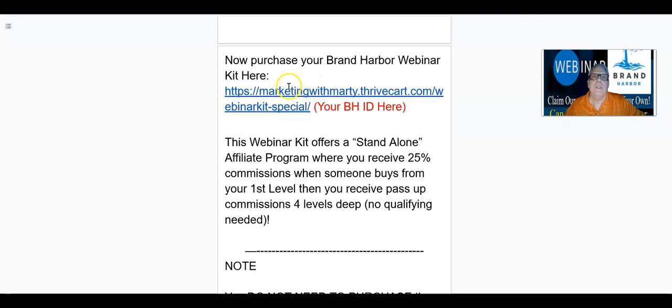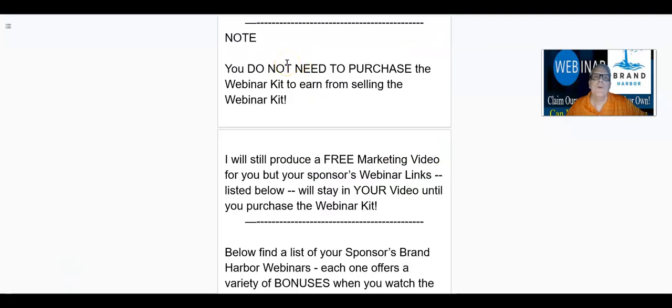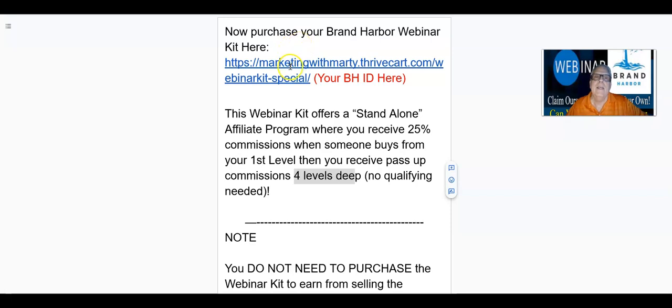Now, in order to claim those webinars I just showed you, you need to get a webinar kit. So now purchase your Brand Harbor webinar kit. Your sponsor's referral link — when I produce the video for you, this will be your referral link. This webinar kit offers a standalone affiliate program where you receive 25% commissions when somebody buys from you on your first level, then you receive passive commissions four levels deep, no qualifying needed. Note: you do not need to purchase the webinar kit to earn from selling it. If you qualify, I'll produce this video for you, but you do not need to buy the webinar kit in order for me to place your webinar kit link in your video.